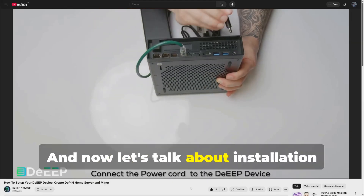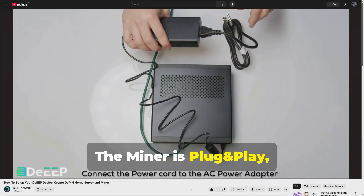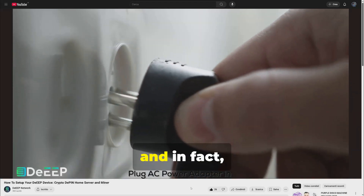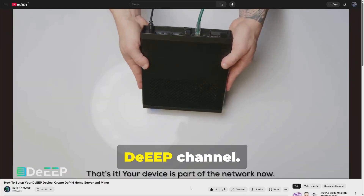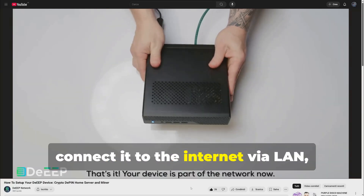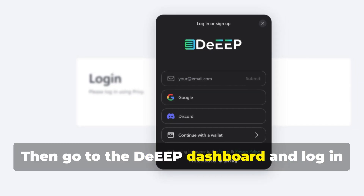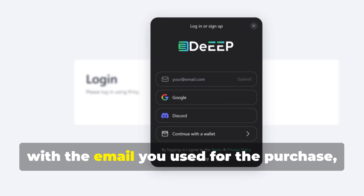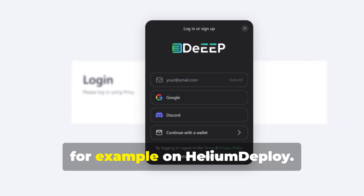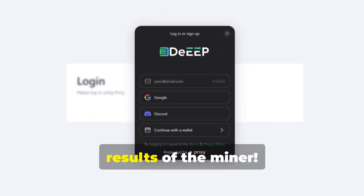Now let's talk about installation and rewards. The miner is plug-and-play, easy to install for everyone — I recommend watching the video on the DEEP channel. Just plug it into the power supply and connect it to the internet via LAN and you're done. Then go to the DEEP dashboard and log in with the email you used for the purchase, for example on Helium Deploy, and you will be able to see the progress and results of the miner.